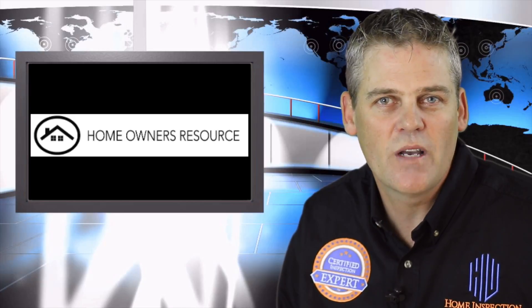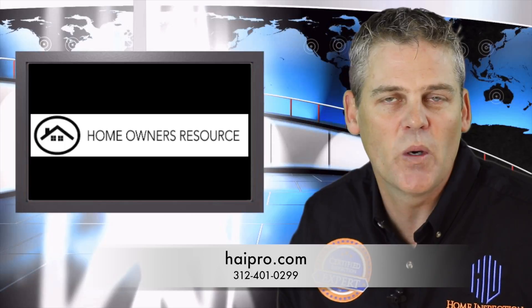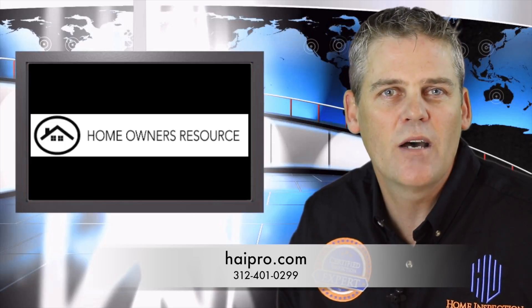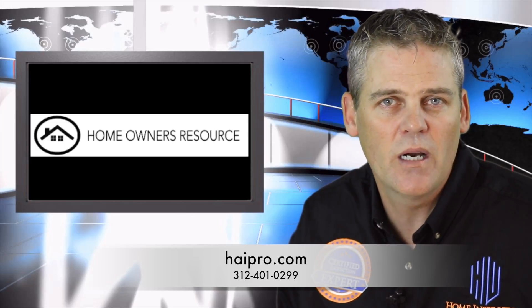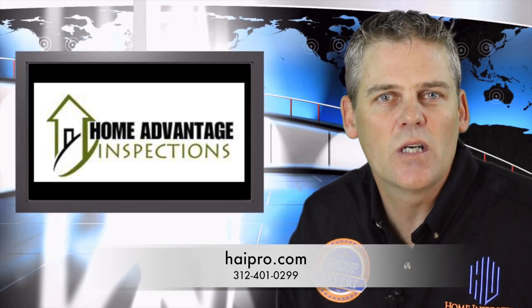Members of Homeowners Resource have unlimited access to ask the real experts any questions they may have about their home — from tips on how to maintain their home, who to call for repair, or if a repair is even needed at all. Clients even have the option to upload pictures of their specific problem for review.